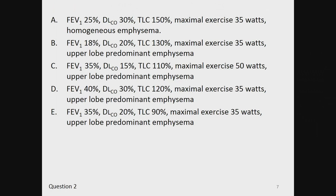A: FEV1 of 25% predicted, DLCO of 30% predicted, TLC of 150% predicted, maximal exercise of 35 watts, and homogeneous emphysema. B: FEV1 of 18%, DLCO of 20%, TLC of 130%, maximal exercise of 35 watts, with upper lobe predominant emphysema. C: FEV1 of 35%, DLCO of 15%, TLC of 110%, maximal exercise of 50 watts, upper lobe predominant emphysema. D: FEV1 of 40%, DLCO of 30%, TLC of 120%, maximal exercise of 35 watts, and upper lobe predominant emphysema. Or E: FEV1 of 35%, DLCO of 20%, TLC of 90%, maximal exercise of 35 watts, and upper lobe predominant emphysema.